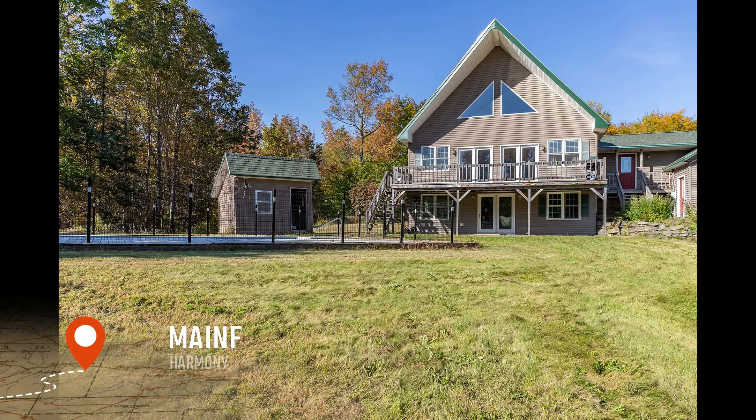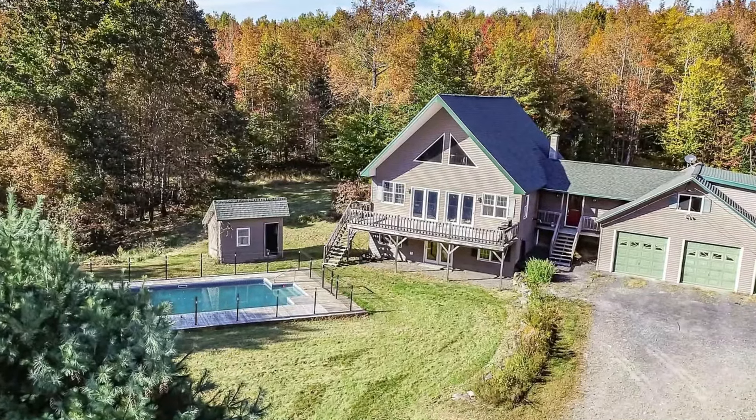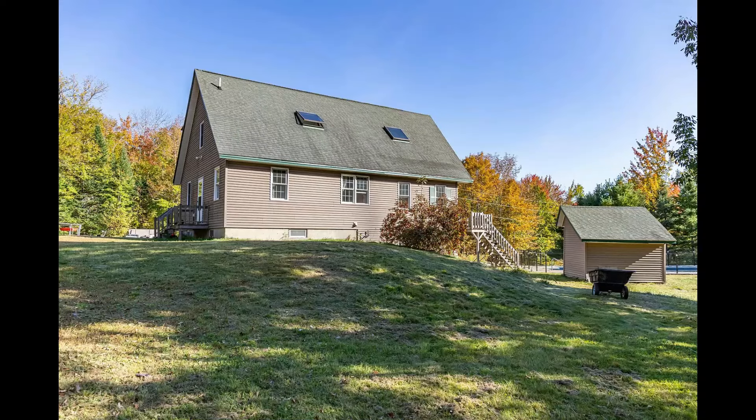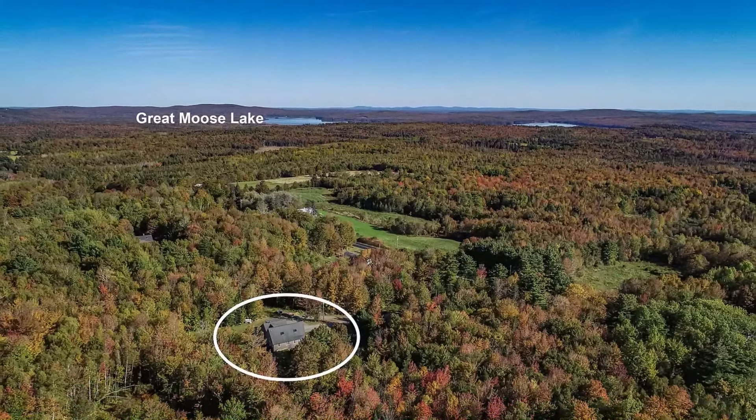Welcome, dear home seeker. Let me take you on a virtual tour of this stunning custom-built 2000 chalet located in the serene harmony. This beautiful home is a gem, perfectly situated on a sprawling 5-acre lot that promises space and tranquility.